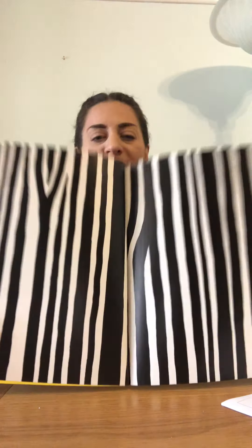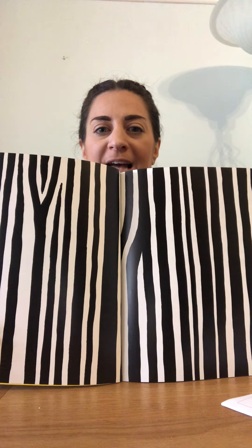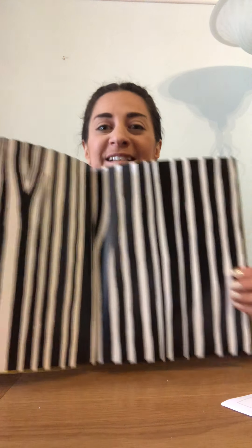What print is that? What pattern is that? Zebra — good job — zebra print.